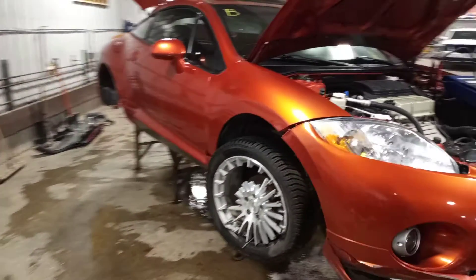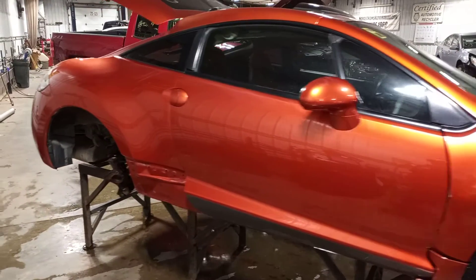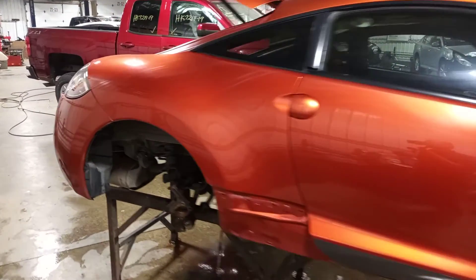Damage to the right side suspension. There's a hole in the oil filter — verify everything's okay and tear down.